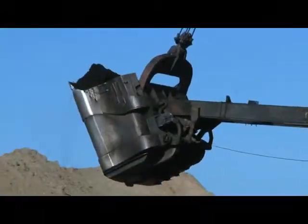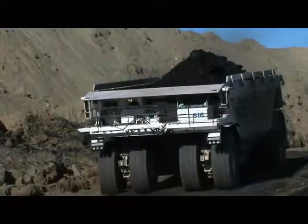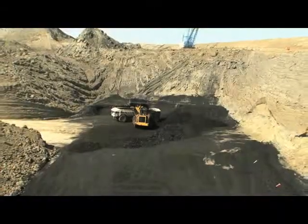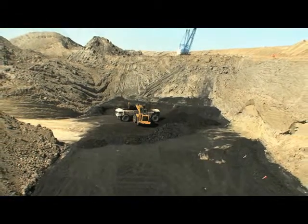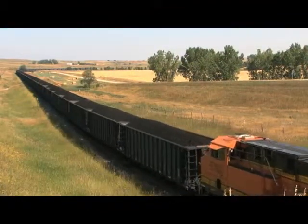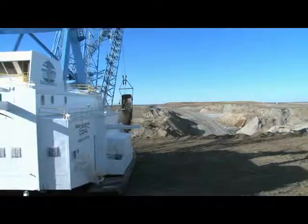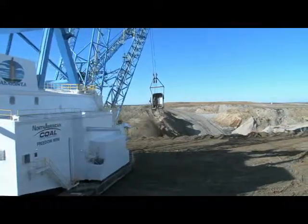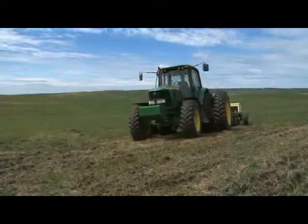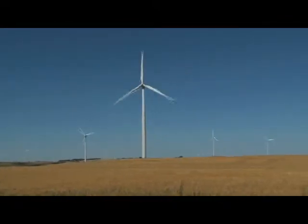Fuel for both the Synfuels plant and the Antelope Valley Station is provided by the Freedom Mine, the largest lignite coal mine in North Dakota and the U.S. While touring the Freedom Mine, you'll see how more than 13 million tons of lignite is extracted every year and shipped not only to the two plants nearby, but also the Leland Old Station about 30 miles to the east. You'll see firsthand the complete coal removal cycle from beginning to end and how the land is returned to its original use, either cropland or prairie ground.